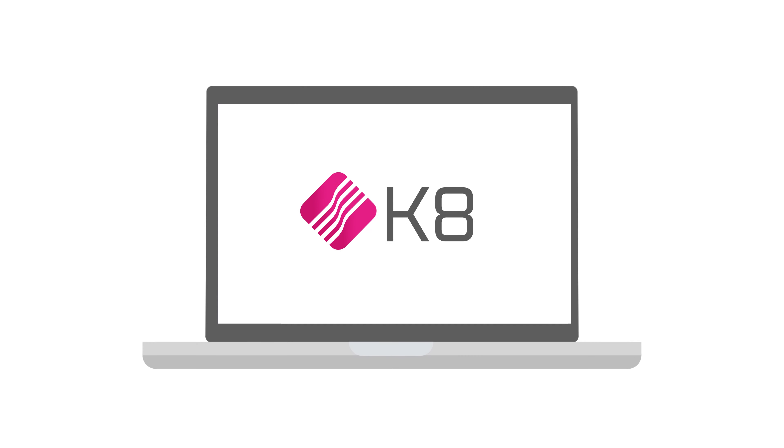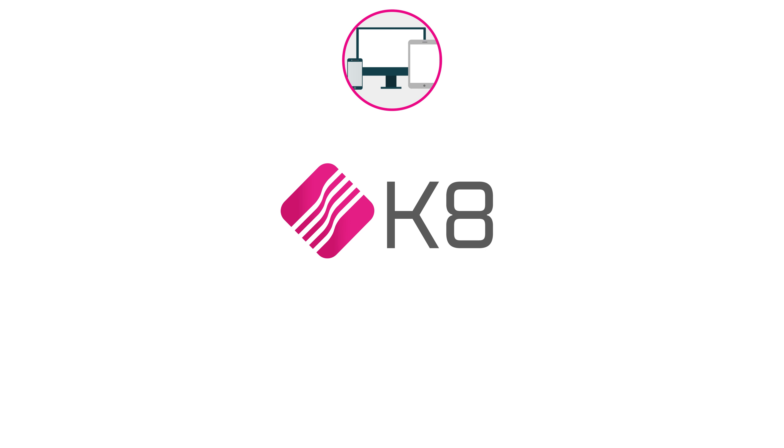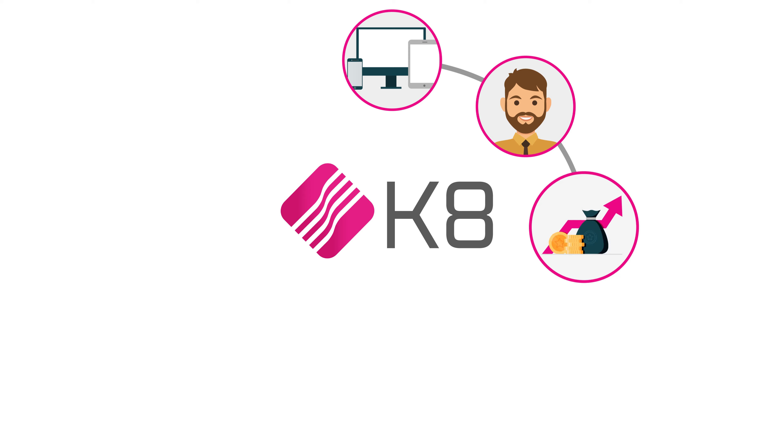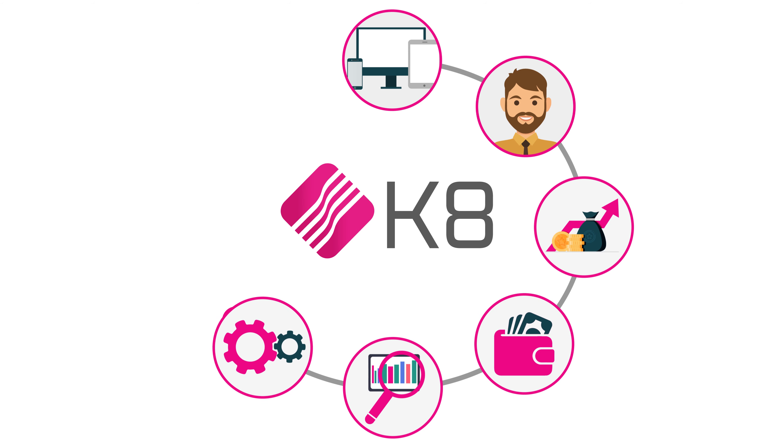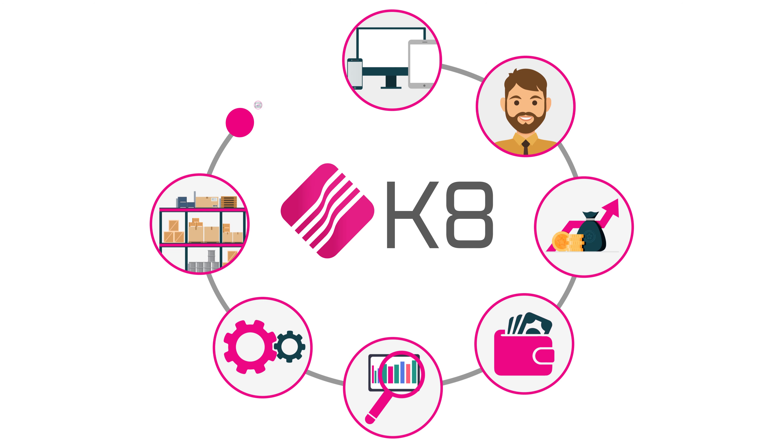K8 gives you everything you need to empower your staff with business intelligence, streamline your finances and future-proof your rebate strategy, deliver on sales with ease and improve your warehouse and transport efficiency.